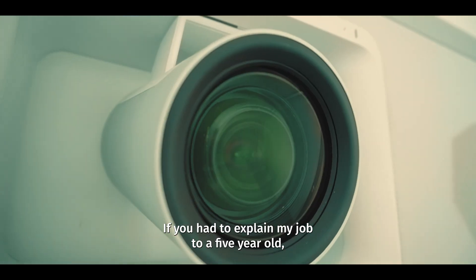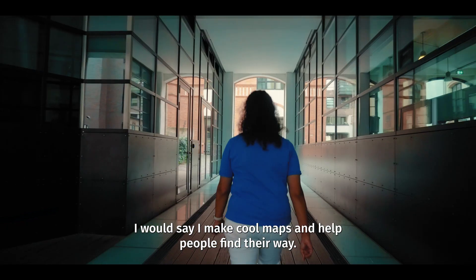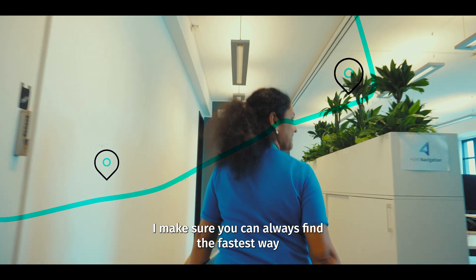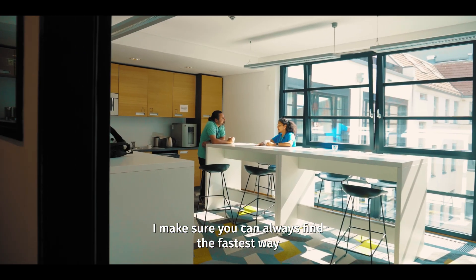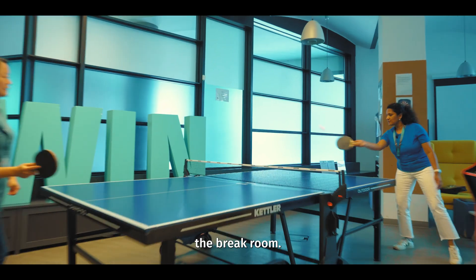If you had to explain my job to a five-year-old, I would say I make cool maps and help people find their way like a treasure map maker. I make sure you can always find the fastest way to your favorite places like the park or the break room.